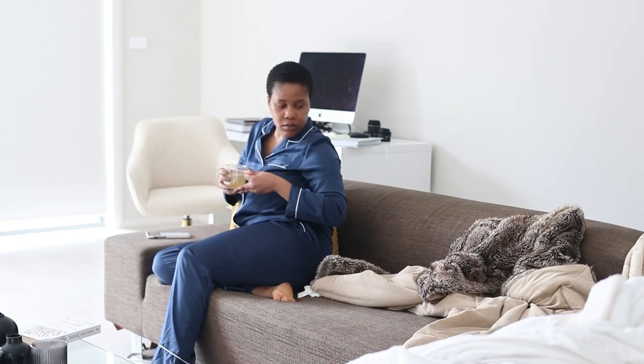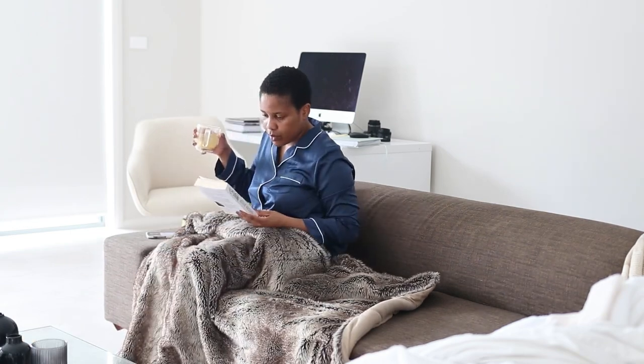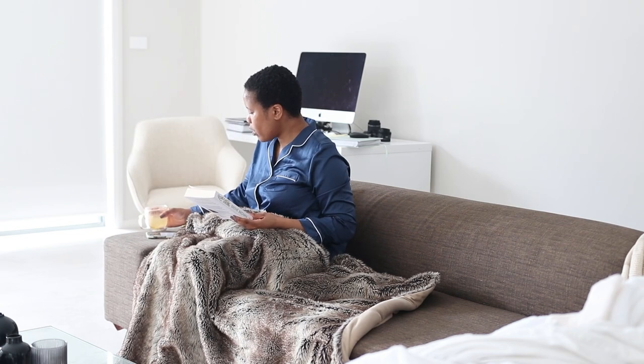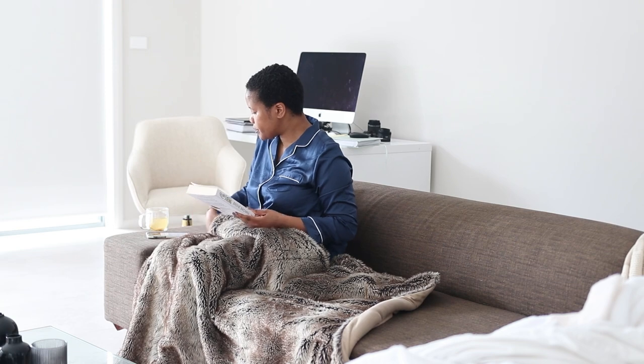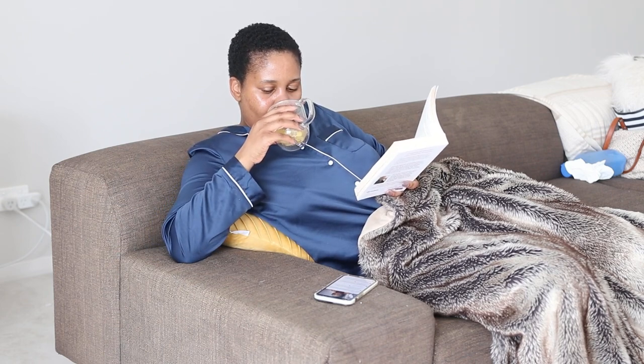That's it guys, thank you so much for spending my Saturday morning with me. I hope you really enjoyed this video and it has motivated you to do one or two things. I think this is a great motivator for pampering yourself and taking some time to relax — you don't have to be busy all the time. Until my next video, take care, bye!